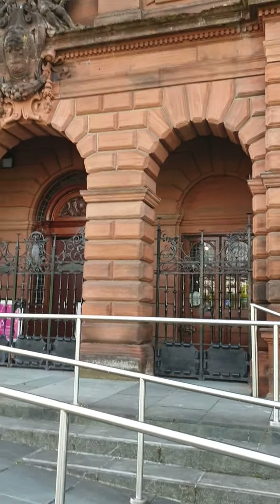And so she got the history here in Glasgow. History. And this is the big building.